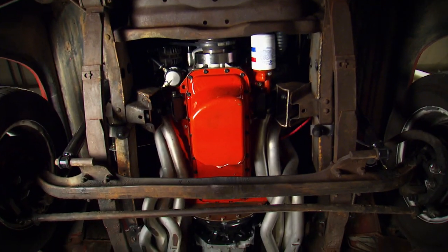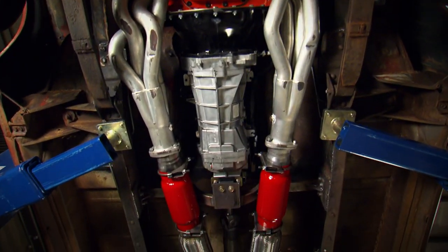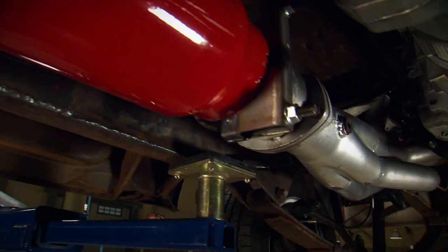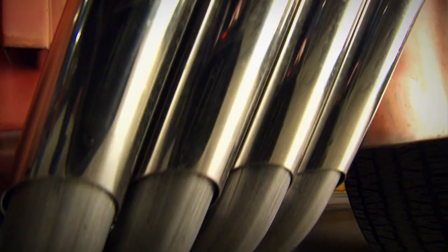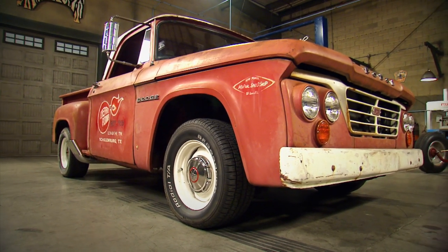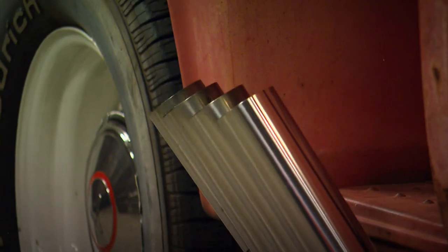If that wasn't enough, he then shipped it off to the guys at Cherry Bomb, where they handcrafted a fully functional set of Zoomy pipes that utilizes their new Bullitt glass pack mufflers with huge 4-inch inlets and outlets. The whole system was designed to shake and rumble and rattle like a top fueler pulling up to the line.